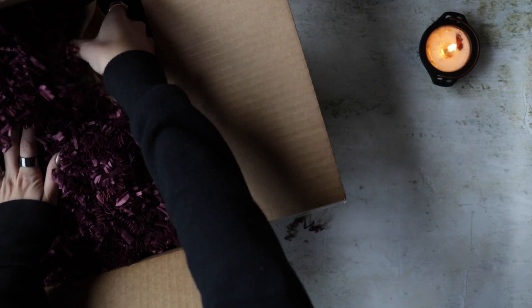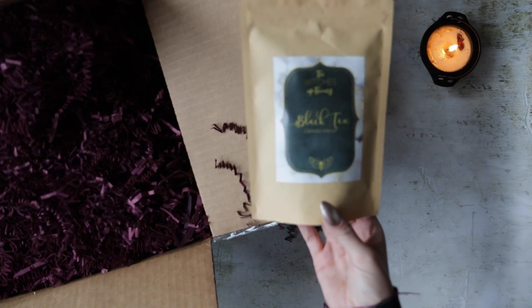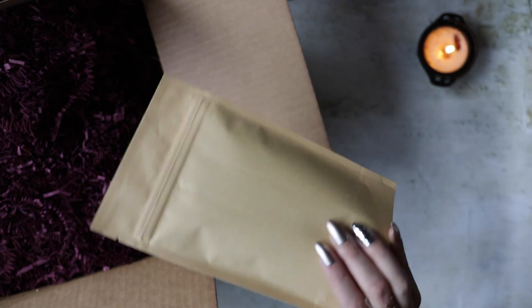First thing is first — some black tea! Just straight black tea, which is perfect for me because I like to mix some of my teas.